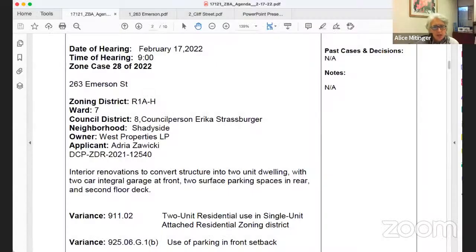The first case of the morning is Zone Case 28 of 2022 for 263 Emerson Street. The board chair is recusing on this matter and turns it over to Mr. Richardson and Ms. Burton-Falk for the hearing.